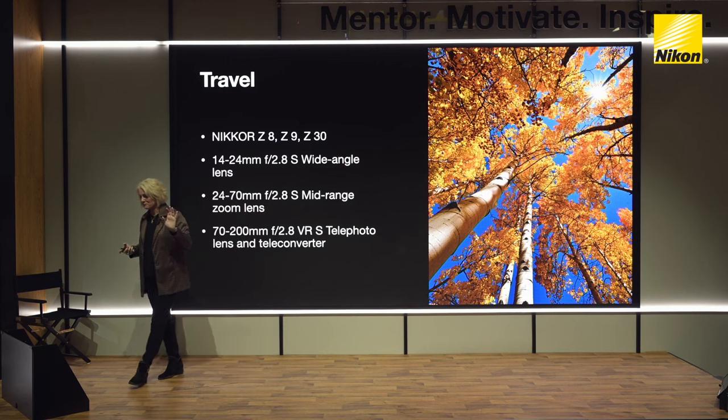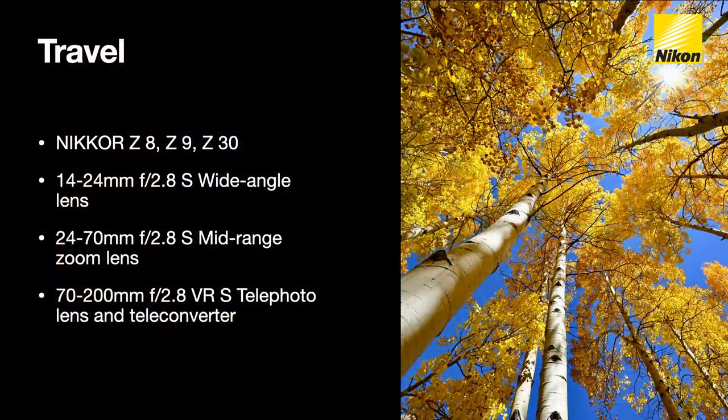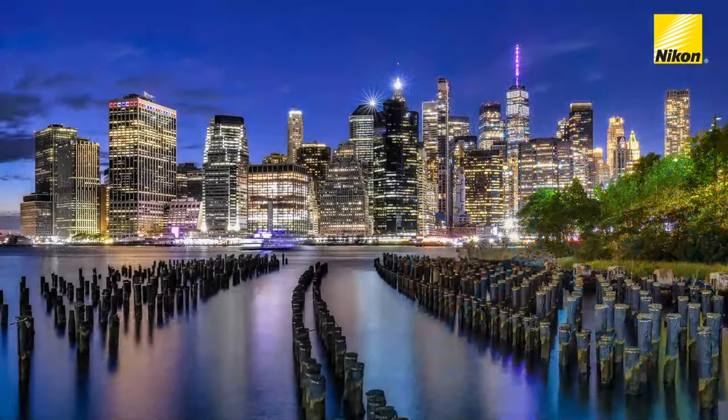A quick travel recap on gear: I like the Z8 and the Z9 — each camera has different features that make it interesting. The little Z30 is amazing and fun to work with; sometimes I'll just carry a 600mm lens and have the Z30 for other shots. The 14-24mm lens is great for getting underneath trees and shooting up. I love that perspective with nature — it gives you a sense of place.